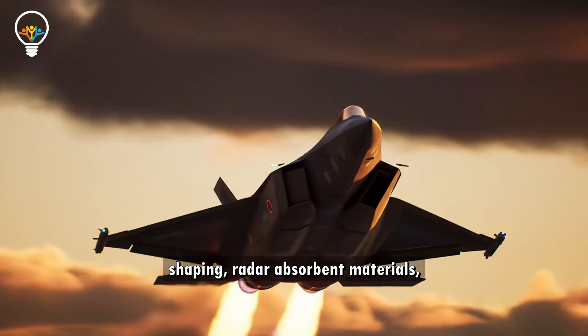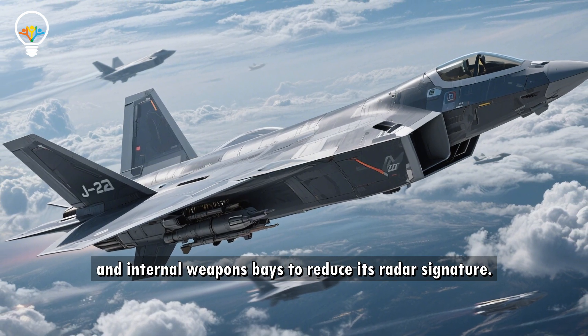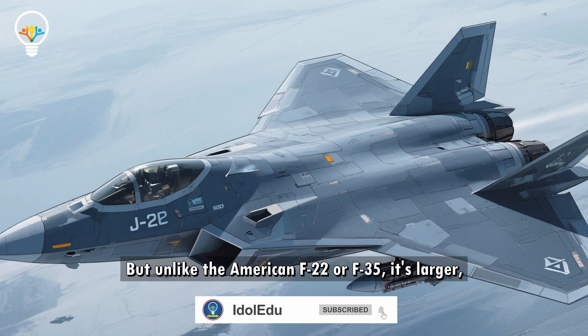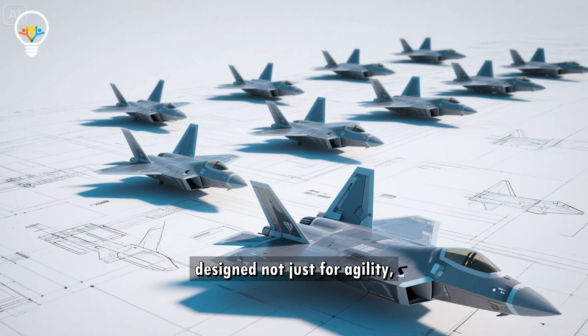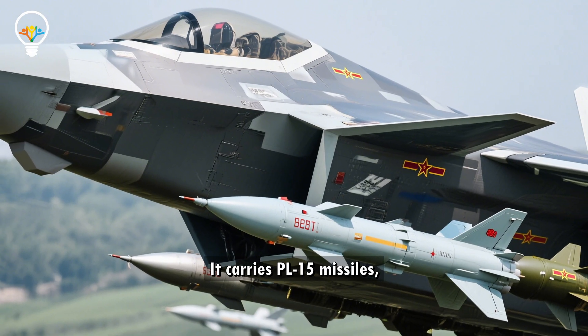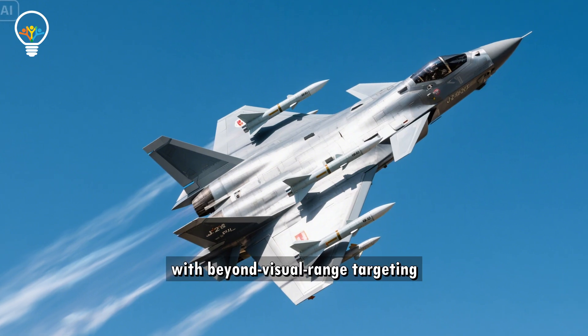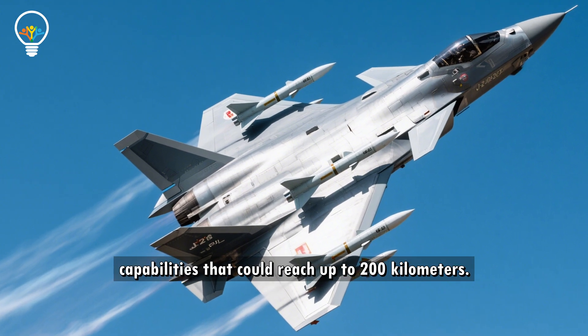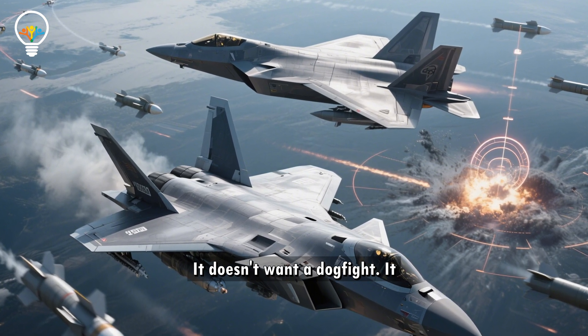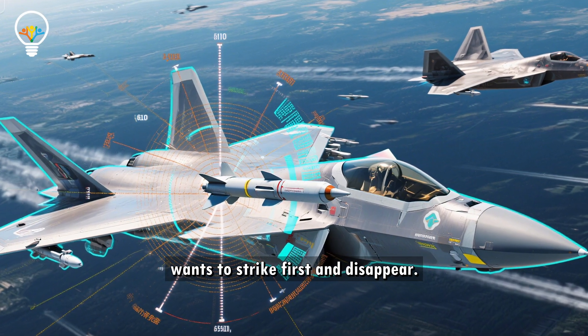The J-20 features stealth shaping, radar-absorbent materials, and internal weapons bays to reduce its radar signature. But unlike the American F-22 or F-35, it's larger — designed not just for agility but for long-range interception. It carries PL-15 missiles with beyond-visual-range targeting capabilities that could reach up to 200 kilometers.